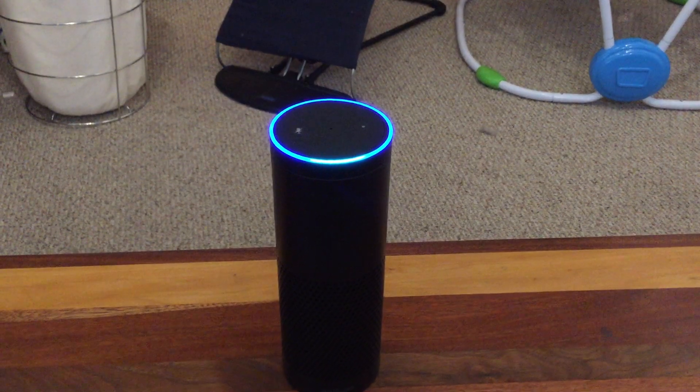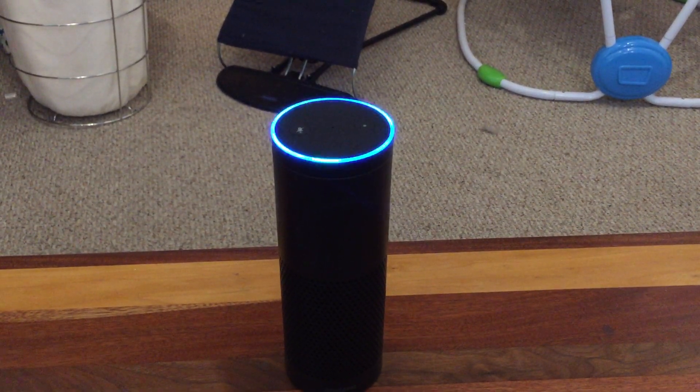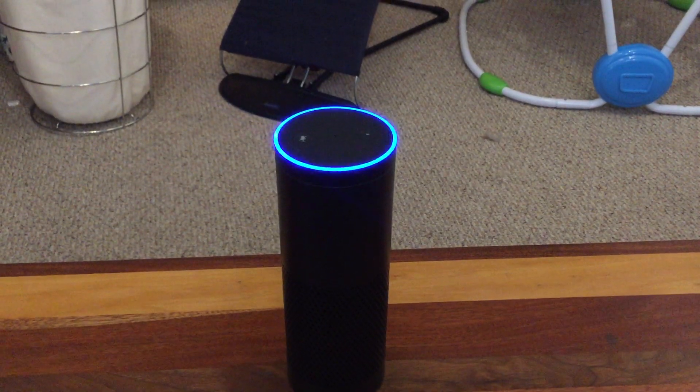Alexa, ask the home theater to put on It's Always Sunny in Philadelphia. [Response]: Enjoy this episode from Season 2, Dennis and Digo on welfare.